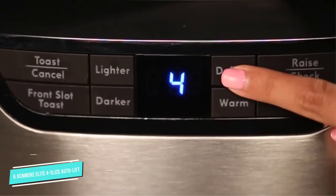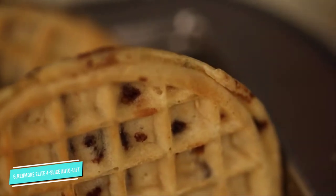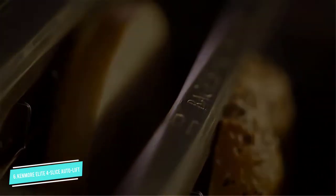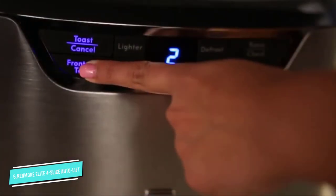This toaster has a series of automated systems. All of the controls are push buttons combined with an LED display. The controls are clearly labeled and offer up to nine pre-programmed toasting options, giving you a deep level of control over the toasting process. There is also a countdown timer that lets you see exactly how long before your toast is ready.